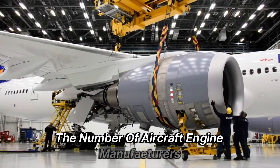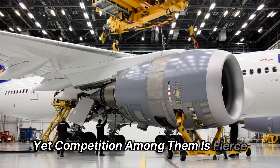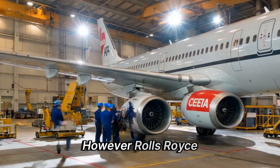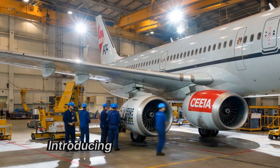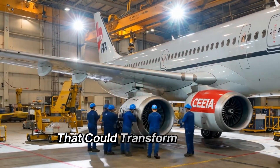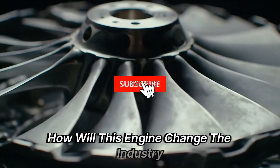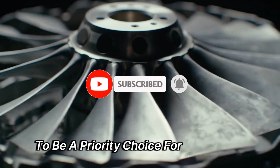The number of aircraft engine manufacturers worldwide is limited, yet competition among them is fierce, especially as the aviation industry faces constant fluctuations. However, Rolls-Royce consistently finds ways to innovate and make its mark, introducing the Ultrafan program — a highly promising project that could transform aircraft operations and deliver breakthrough efficiency for airlines. How will this engine change the industry, and can Rolls-Royce outpace its competitors to be a priority choice for customers?